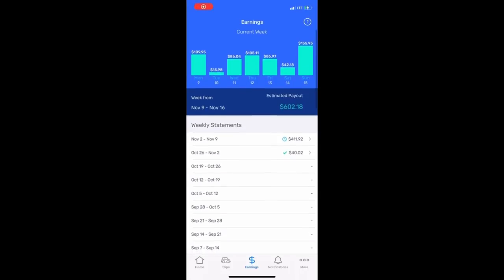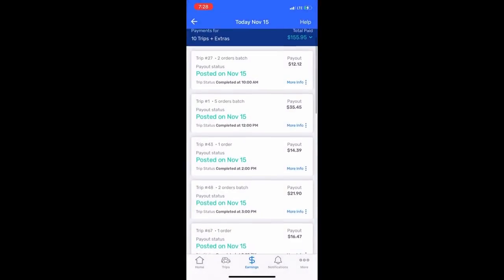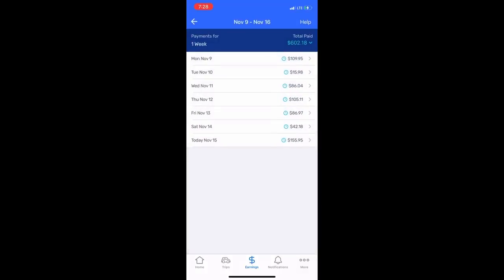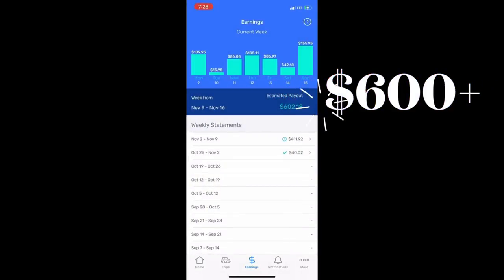The Spark app is going to display your earnings for the week, your offers, your accepted trips, and your availability. In this case you can see my completed trips for the day and also my total payout for the week, which is $602.